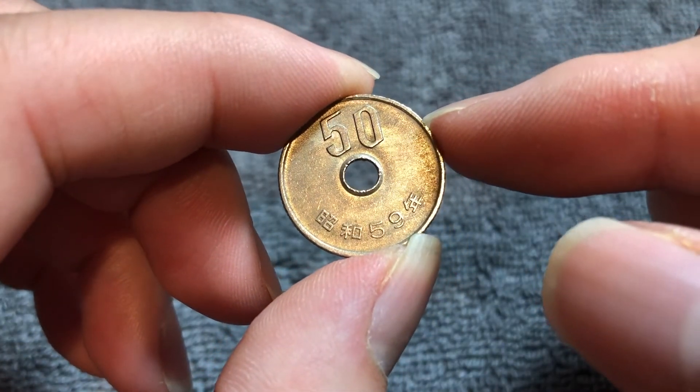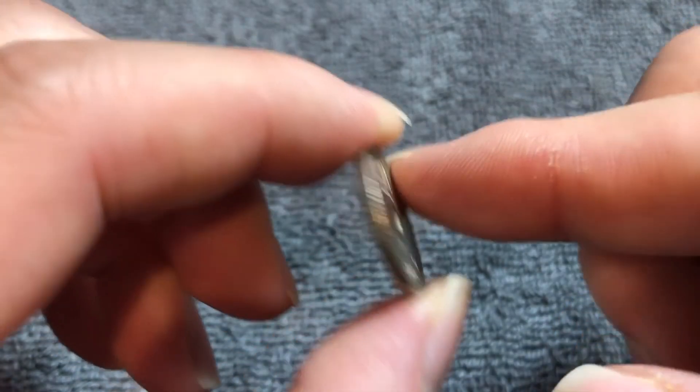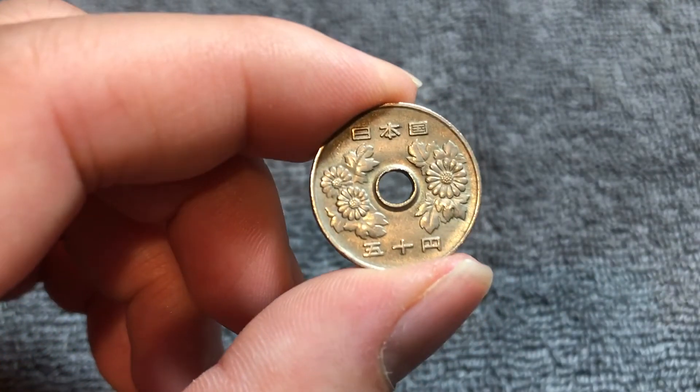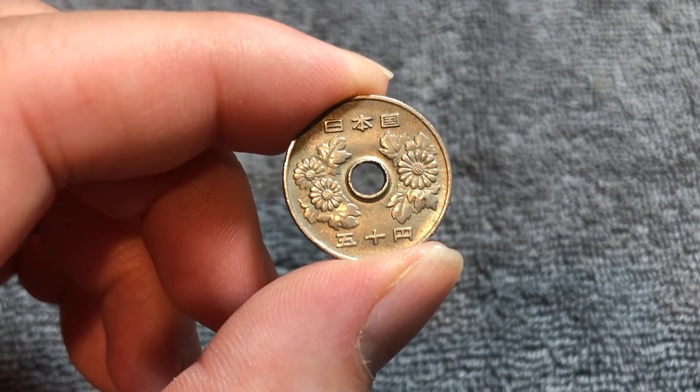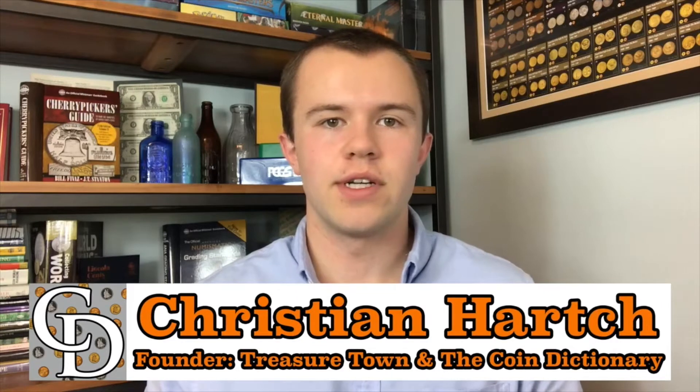Anyway, I hope you enjoyed this video on this 50 yen coin. I hope to see you back here on the Coin Dictionary with more info on another coin. We'll see you soon. Thanks for watching the video. I'm Christian, the founder of the Coin Dictionary Project.